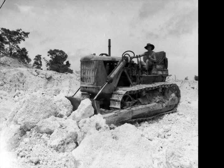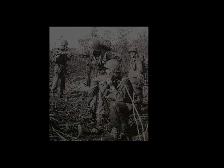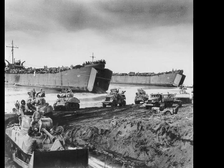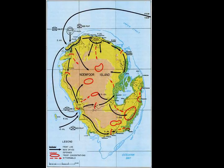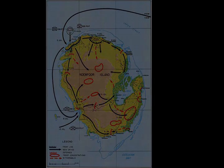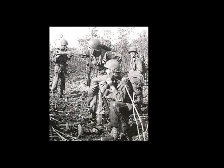MacArthur selected the 158th Regimental Combat Team to assault the island in Operation Cyclone, commencing on the 2nd of July. This formation consisted primarily of units from the Arizona National Guard, United States Army, and was commanded by Major General Edwin D. Patrick. The 158th formed part of General Walter Krueger's 6th Army. At the time of their assignment to the operation, the 158th was engaged in fighting around Wakde. To free them up for the assault, in mid-June, Krueger decided to replace the 158th at Wakde with the U.S. 6th Infantry Division. In mid-June, No. 10 Operational Group RAF, under Air Commodore Frederick Scherger, was designated the Controlling Allied Air Force Unit for Operation Cyclone.